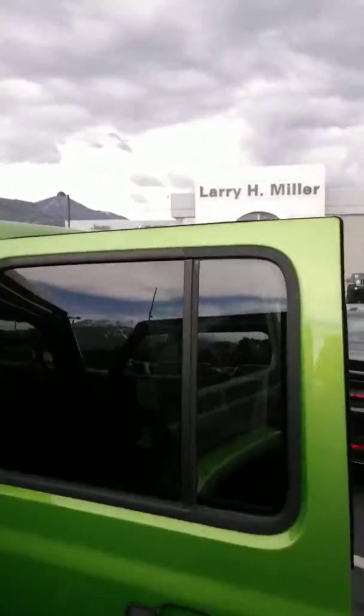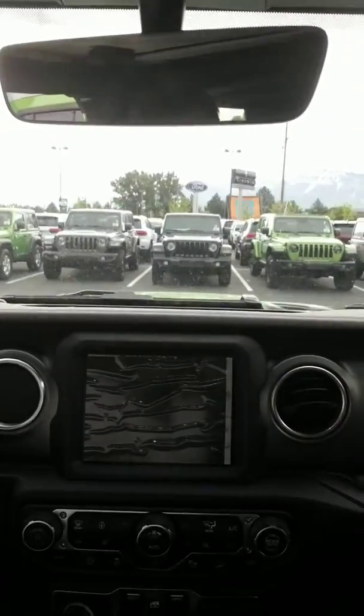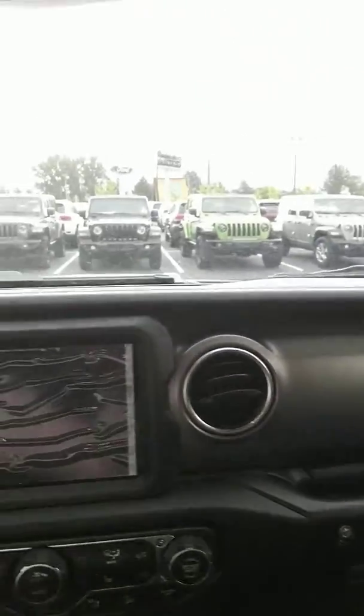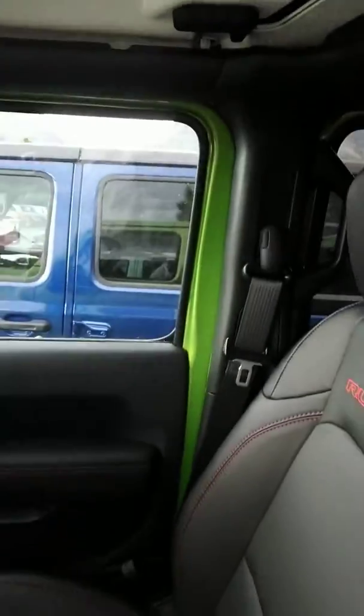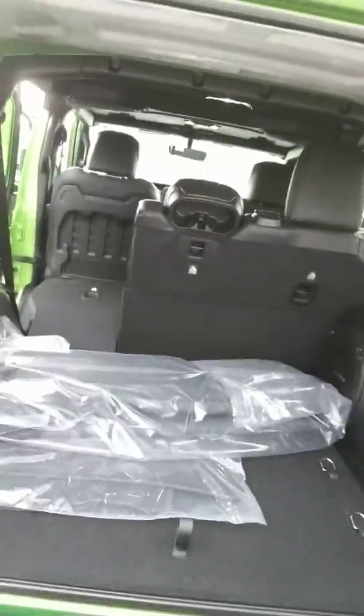It's a beautiful Jeep — three-piece hardtop, leather interior, Sirius XM radio, heated seats, heated wheel. All the modern features: backup camera, power doors, power locks, USB connections back here, easy fold-down seats. Lots of storage space if you need.